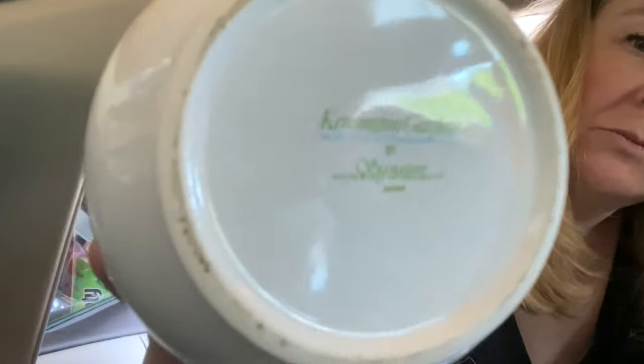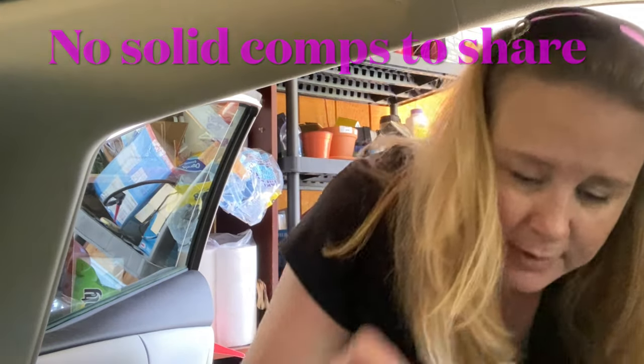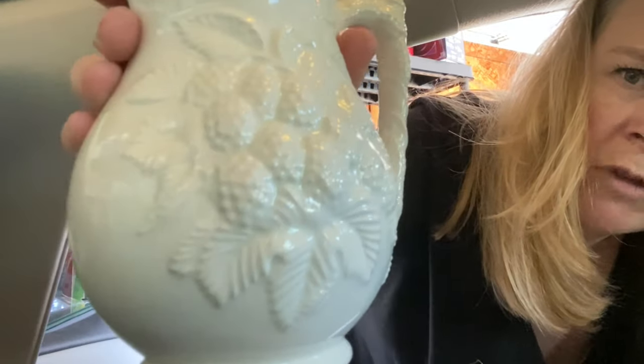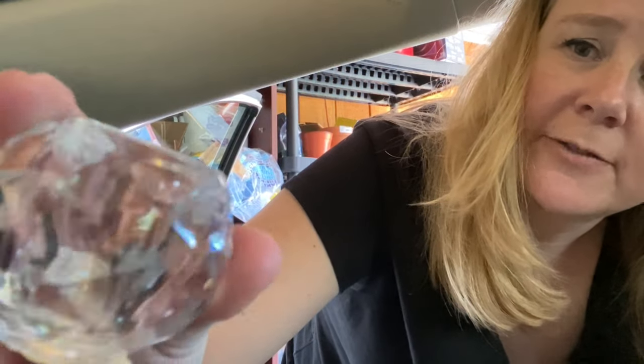So I have some things here on the floor of my car. First we have this jar with a lid — a cute little jar from Kensington Gardens. I'll throw up some comps after I look them up. There's this little picture, marked ECH on the bottom, so I don't know if that's just a hobbyist piece. There are two of these lead crystals — here's the bottom, so two of those. They're very heavy and feel nice. I think there's just a little bit of wax on this one, so it actually was used.